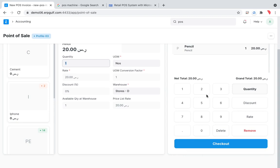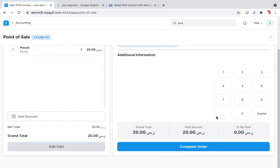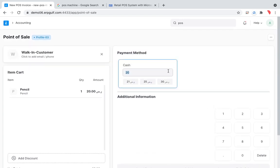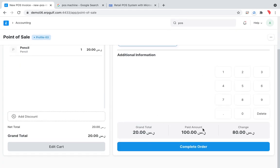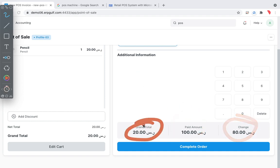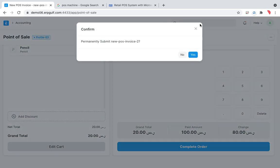At checkout, the total is 20 riyals. If the customer pays 100, you enter 100 as the paid amount. The system shows change of 80 riyals and a grand total of 20 riyals. You pay the customer 80 back from the drawer — which already has money because the supervisor provided the 250 riyal opening float. Then you complete the order.